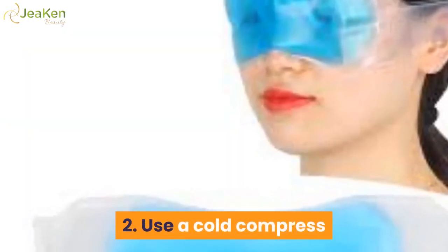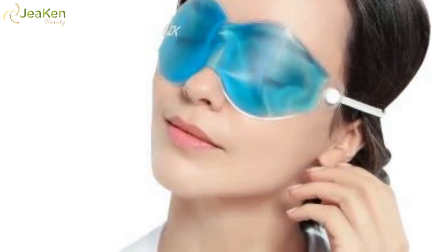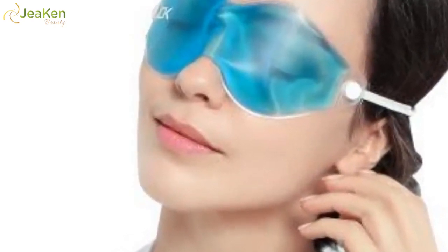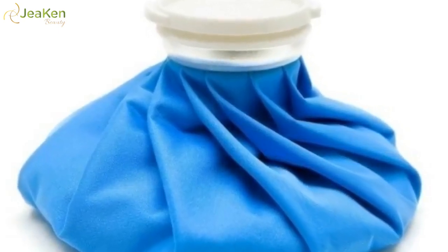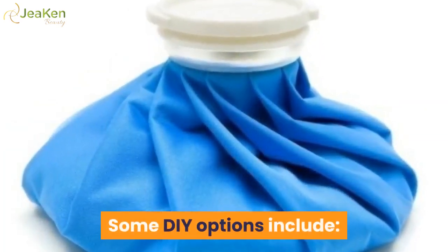2. Use a cold compress. Toss out those pricey creams — relief from dark circles may be as simple as using a cold compress you make using materials you already own. Applying cold to the area can help the blood vessels constrict quickly for some temporary relief. Although you can purchase a cold compress at the store, do-it-yourself methods can work just as well.